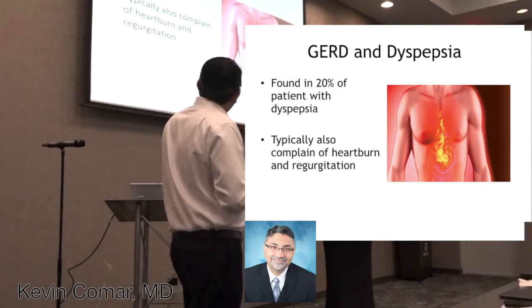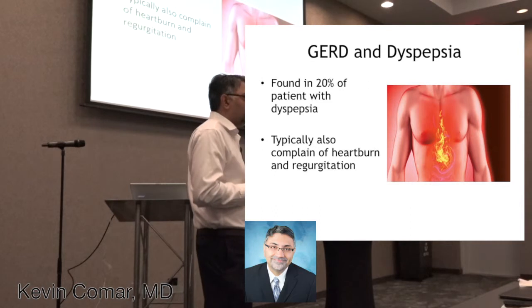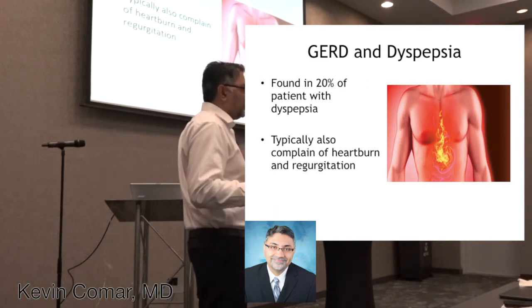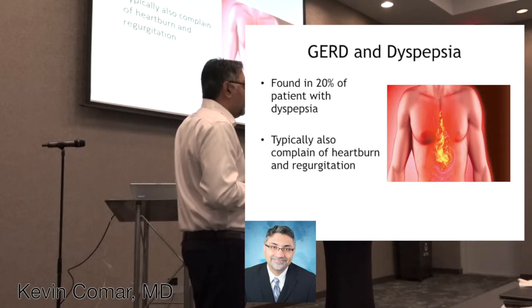Reflux is also found in about 20% of patients with dyspepsia. Typical heartburn and regurgitation are very typical symptoms you need to be thinking of. Patients with these vague abdominal complaints — 20% of them will have reflux.